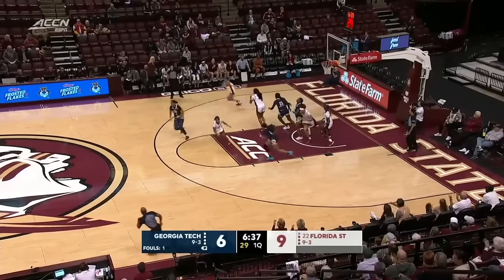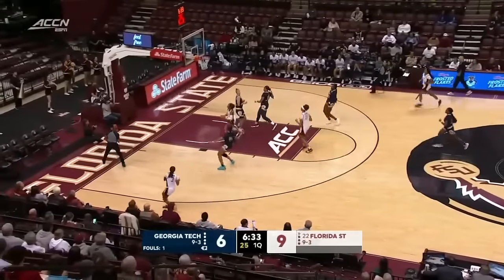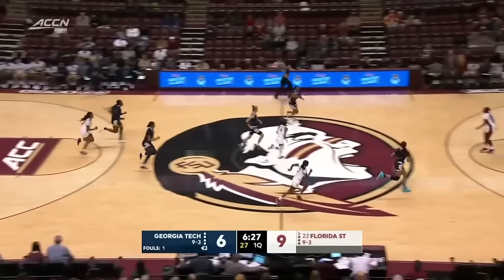Morgan down low, guarded by K.K. Timpson. Now here come the Noles looking to run. Transition defense will be especially important for Georgia Tech. Pagetti with the Eurostep couldn't get the lay-in. And back come the Yellow Jackets.